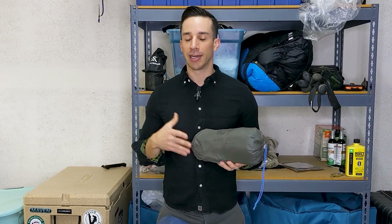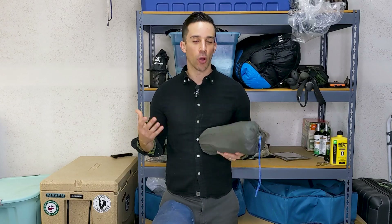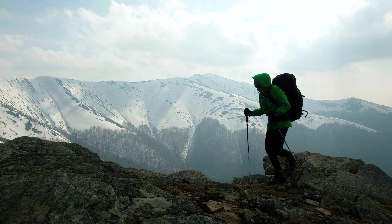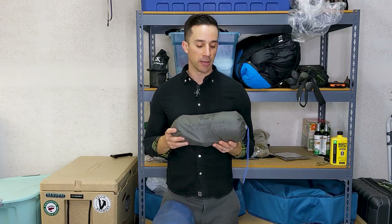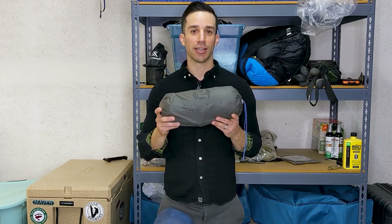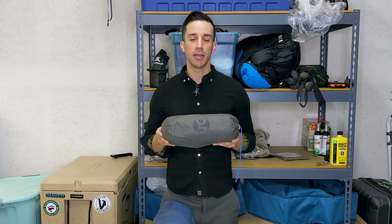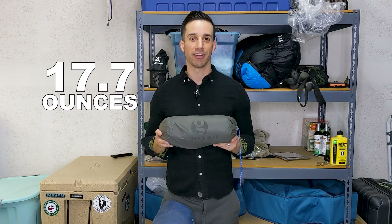I'm someone who likes very lightweight gear — I'm a little obsessed with ultralight stuff. I know what it's like carrying a 50-pound backpack up a big mountain, so anytime I can shed some ounces I jump on that opportunity. One of the best ways I was able to do that this year was using this one-person shelter right here. The product is called The One from Gossamer Gear, and it comes in weighing at 17.7 ounces.